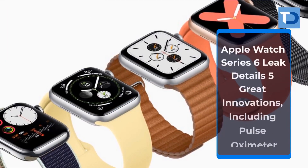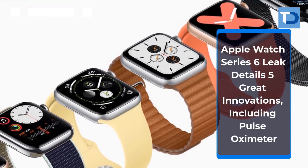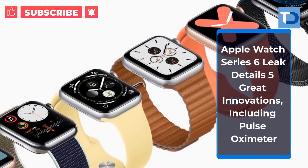Apple Watch Series 6 leaked details reveal five great innovations, including a pulse oximeter.